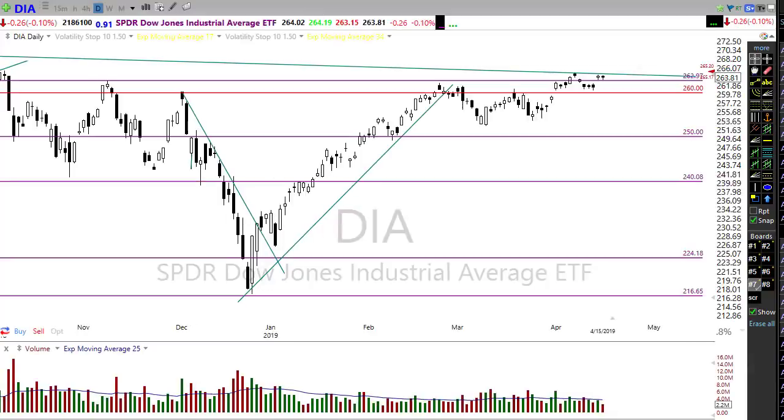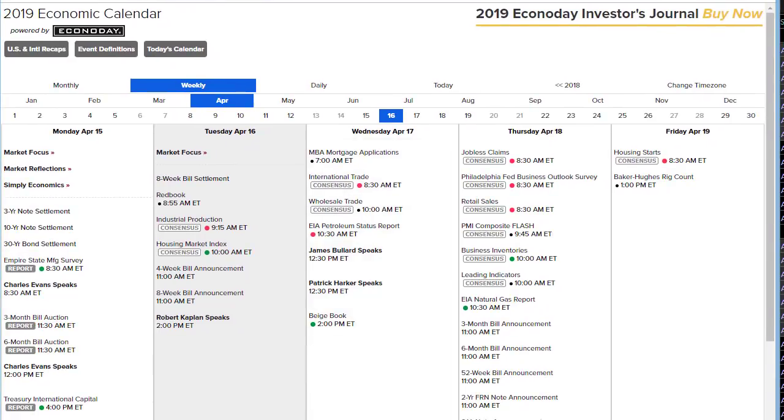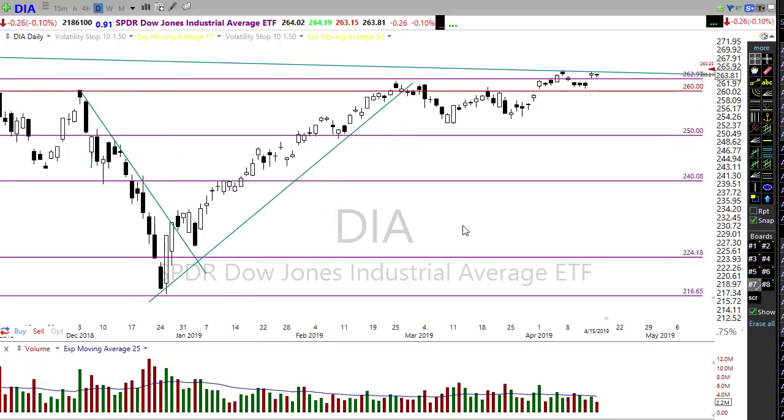Our economic calendar today has a couple things to be aware of. Industrial production consensus suggests an increase this month - a good sign that industries are picking up. We also have the housing market index, a few bond announcements, and a Fed speaker this afternoon, though that's unlikely to move the market. More than anything, we have to keep an eye on the earnings reports. Futures just hit a new high for the day at 150 points - bullish bullish bullish.